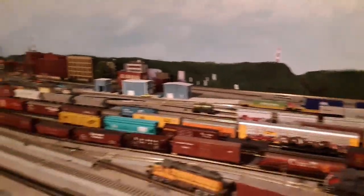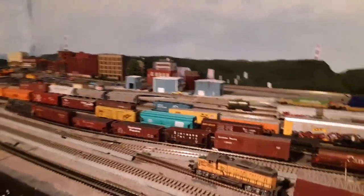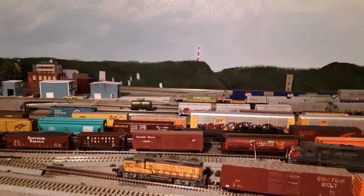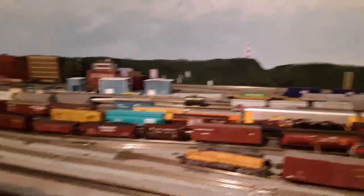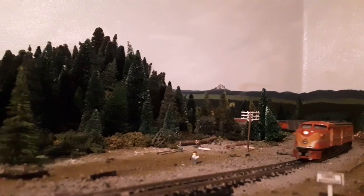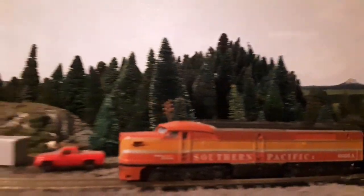Doing some of those videos lets me really see some things to fix on the layout and clean up, so that's what we're doing today. Get a couple shots of the Daylight here, then we'll just keep on cleaning. Yeah, it's kind of finicky, but it sure is pretty.